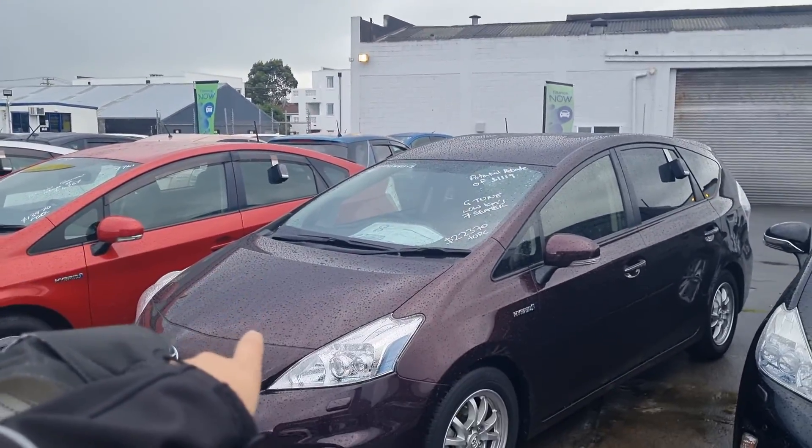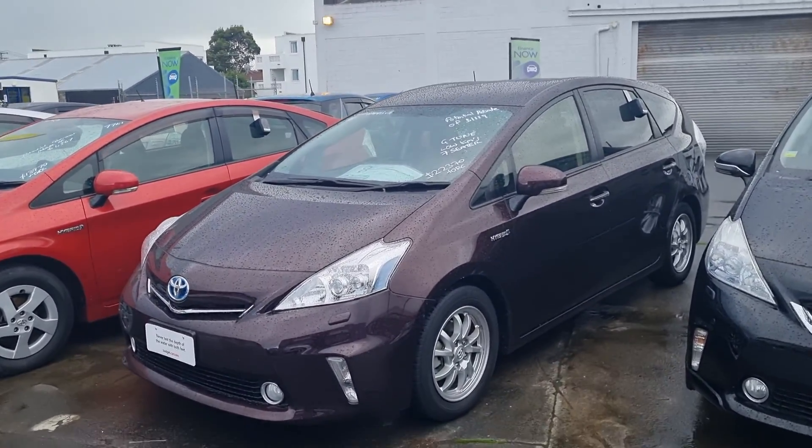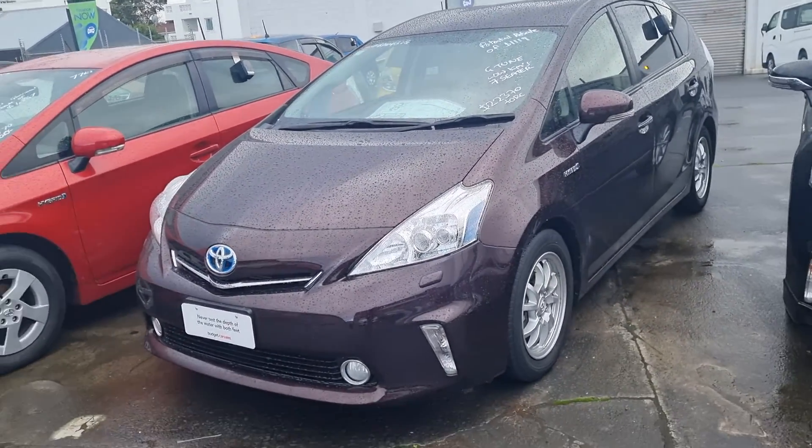Hi, it's Jess. I'm Chris from Budget Cars, I'm just replying to your inquiry on the Prius Alpha that you inquired on. The car is still here and it is still available. I actually only just got this car yesterday — it's a very nice car too.